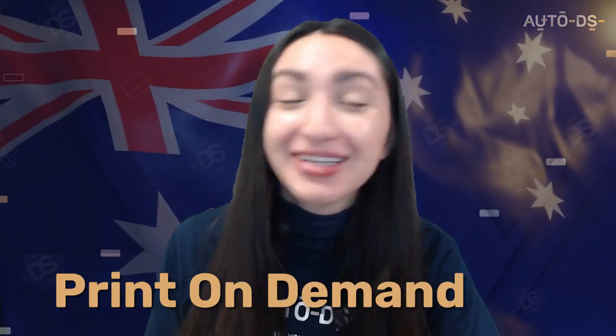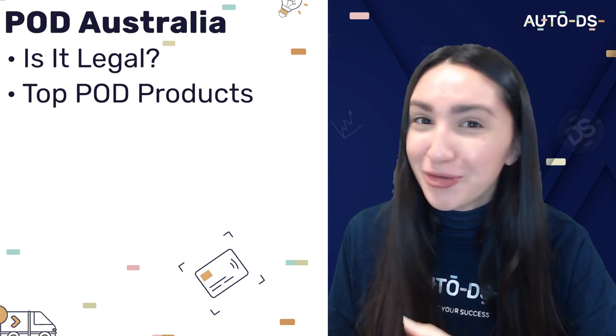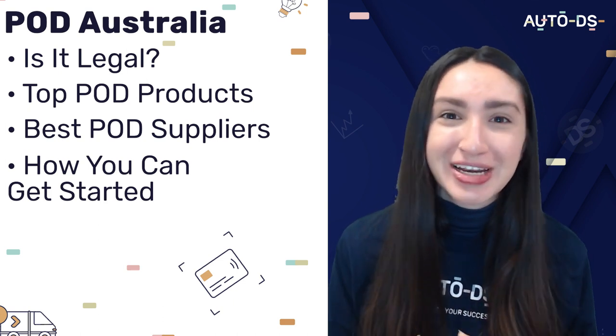Hey dropshippers and welcome back to our YouTube channel. In today's video we're going to be talking about print-on-demand Australia edition. We'll be touching bases on topics such as: is it legal to start a print-on-demand dropshipping business in Australia, what are the top print-on-demand Australia products for dropshipping, the best POD Australian dropshipping suppliers, and we'll briefly go through seven easy steps on how you can start your own POD Australian business.